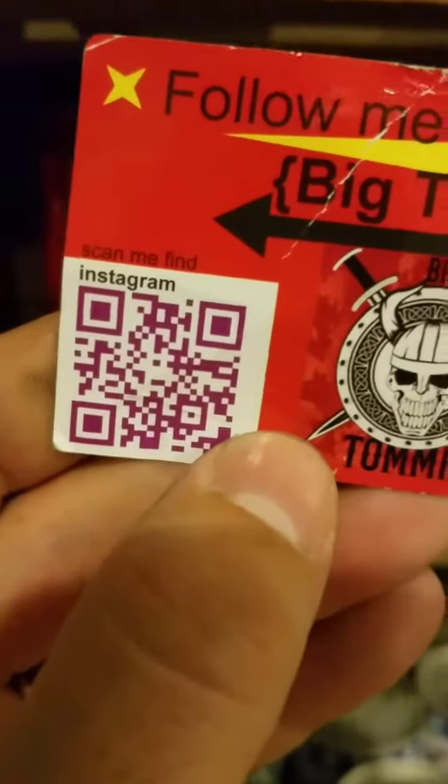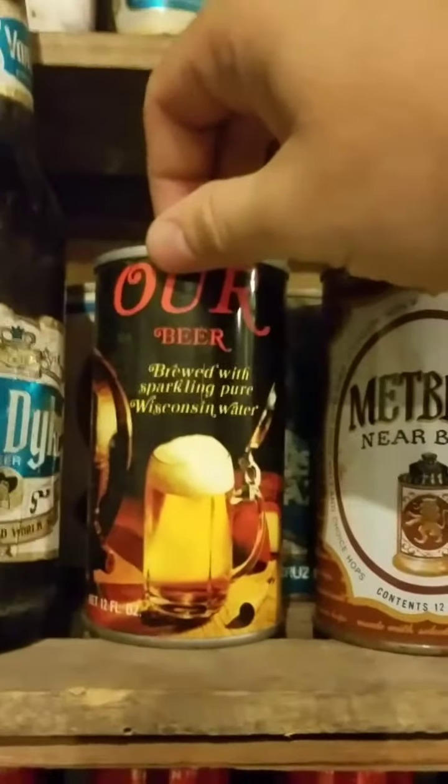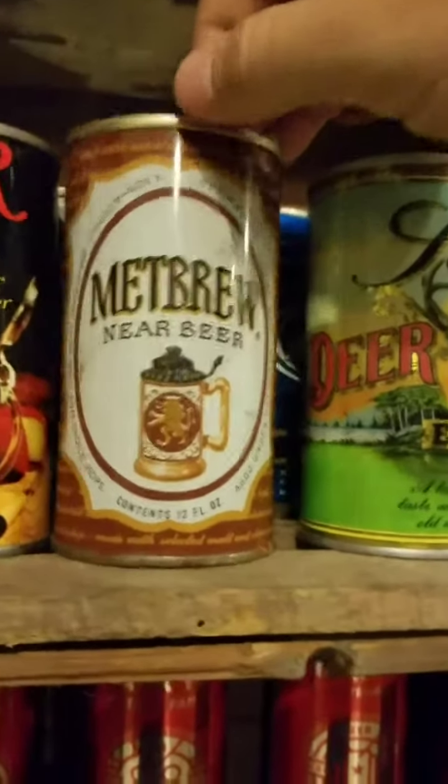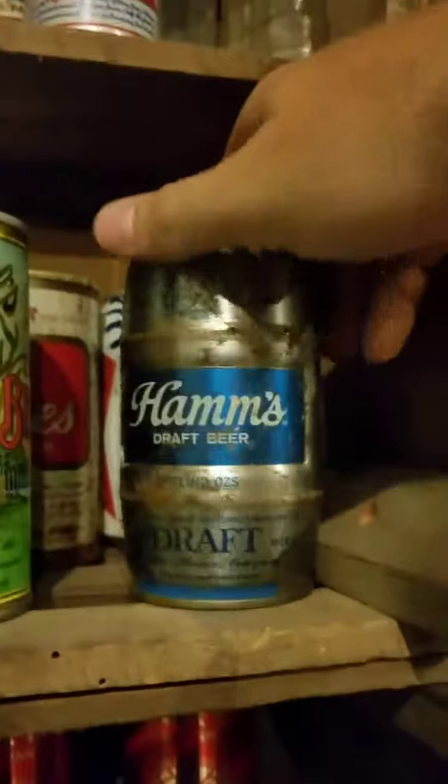I got a guy's YouTube card in my pocket — Big Tommy on YouTube. I'm going to look him up tonight. I found a lot of the cans I bought today from his booth at the antique store. They were $1.50 a piece. I got an 'Our Beer Brewed with Wisconsin Water' near beer, a Shells Export Beer, and a Hams Draft Beer in a keg-style can. Pretty good prices.